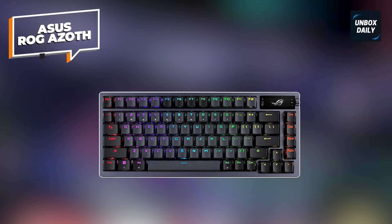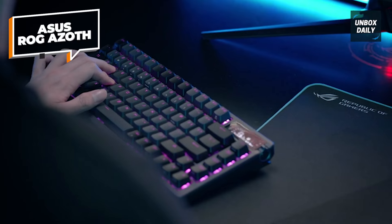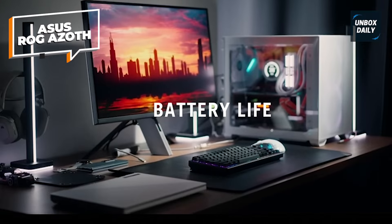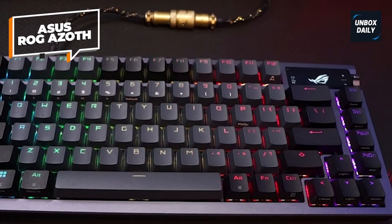Asus ROG Azoth. It's rare for an off-the-shelf keyboard to truly rival the best custom keyboards, but that's exactly what the Asus ROG Azoth did when we put it through its paces. It offers an almost unparalleled typing experience, a supremely sturdy design, soft and comfortable keycaps, and it's incredibly quiet.